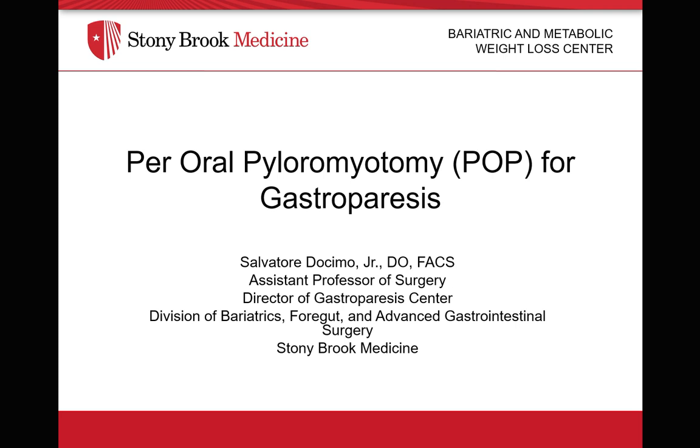Hello, my name is Dr. Salvatore Dosmo, Assistant Professor of Surgery, Stony Brook Medicine. Today we're going to be talking about per-oral pyloromyotomy for gastroparesis.